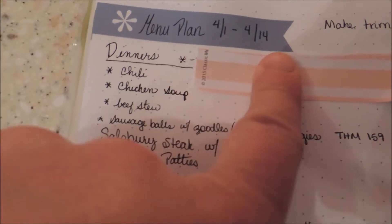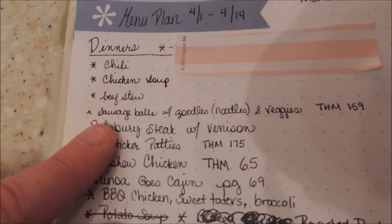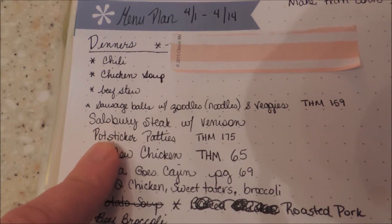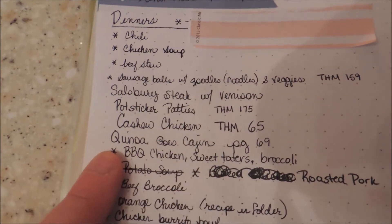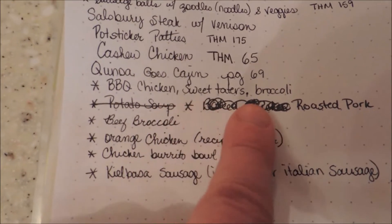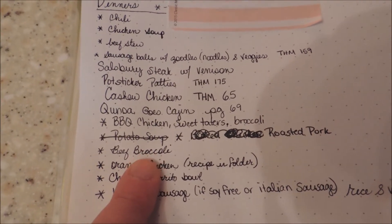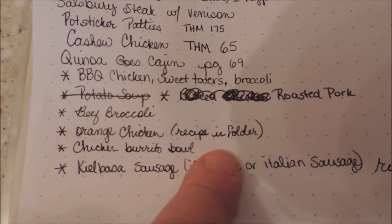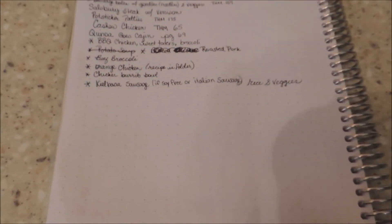Here is the menu plan. Anything with a star means it's a meal with the couple staying over. We have chili, chicken soup, beef stew, a Trim Healthy Mama Salisbury steak recipe, pot sticker patties, cashew chicken, quinoa cajun, barbecue chicken with sweet potatoes and broccoli, roasted pork, beef broccoli — that's what we're doing tonight — orange chicken, chicken burrito bowl, and kielbasa. I don't have breakfasts or lunches planned out because I honestly haven't been following that as much.